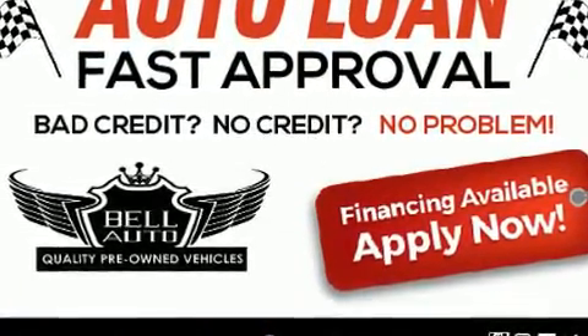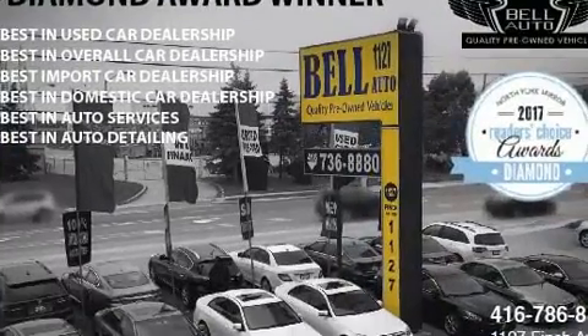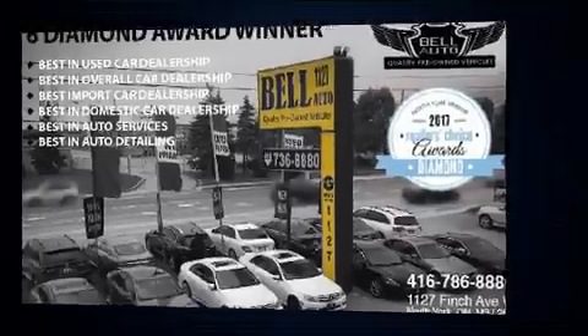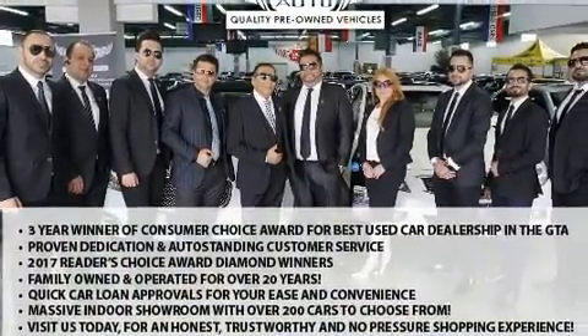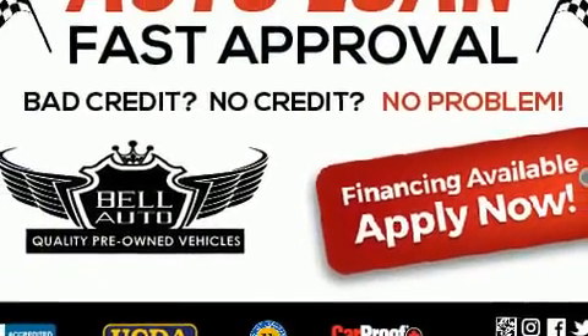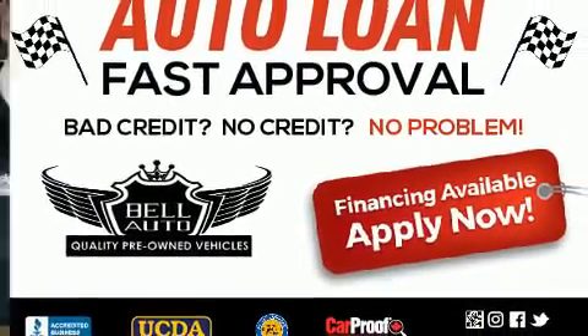Honda also prioritized safety and security with features such as head curtain airbags, front and side impact airbags, traction control, brake assist, anti-whiplash front head restraints, a panic alarm, and four-wheel disc brakes with ABS.